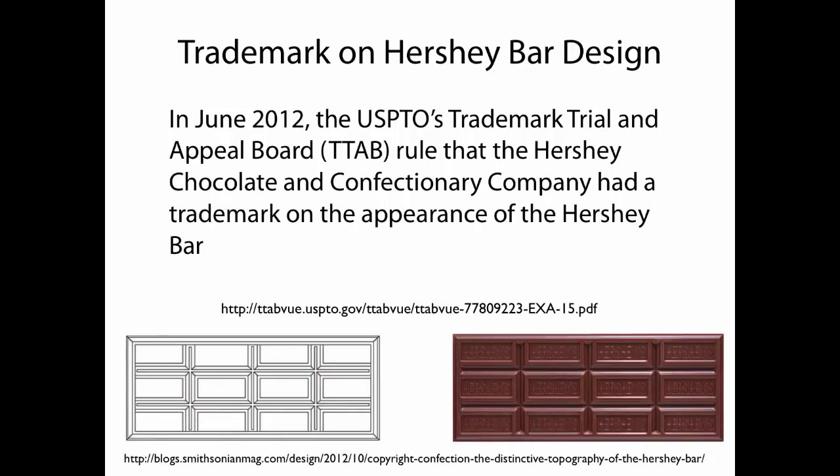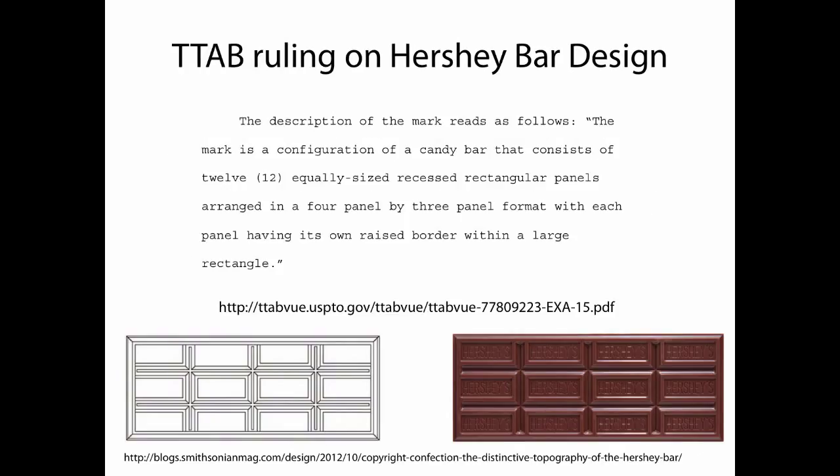Interestingly, there's a trademark on the Hershey bar design, awarded in June 2012 by the United States Patent and Trademark Office. The description reads: the mark is a configuration of a candy bar consisting of 12 equally sized recessed rectangular panels arranged in a four-panel by three-panel format, with each panel having its own raised border within a large rectangle. The unmistakable shape of the Hershey bar is protected — somebody can't create a chocolate bar that looks like this, even if you removed the word Hershey's. This represents an investment in intellectual property to create the design, and it is a trademark, not a design patent.